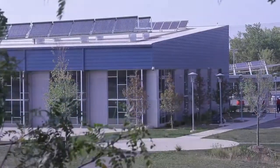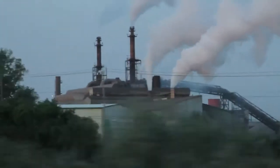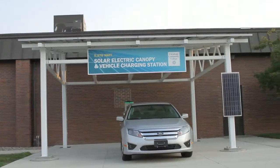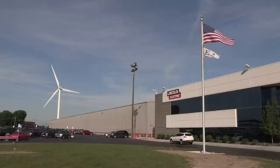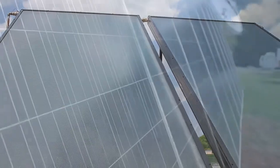Fossil fuels are non-renewable — they draw on finite resources that will eventually dwindle, becoming too expensive or too environmentally damaging to retrieve. In contrast, renewable energy resources such as wind and solar are constantly replenished and will never run out.